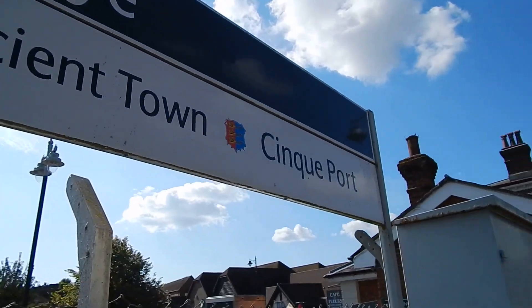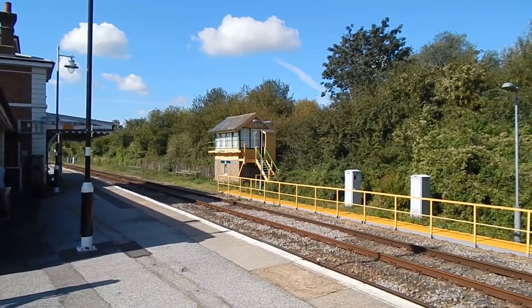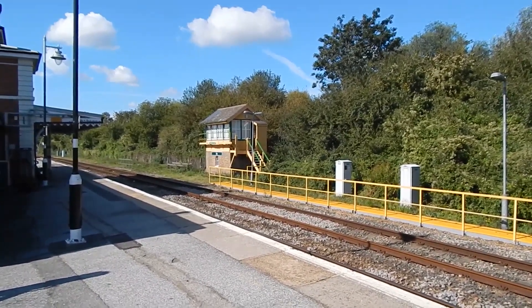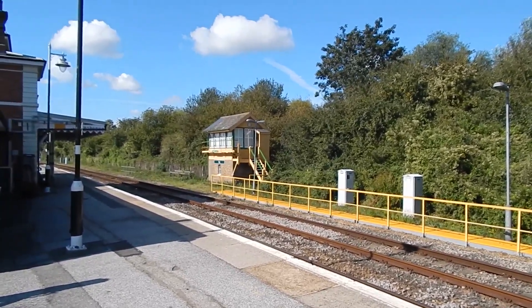It's Tuesday the 10th of September 2019 and I'm at Rye in East Sussex to do a circular 7 mile walk — makes a change from long distance footpath.